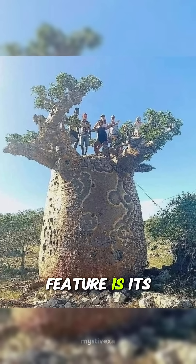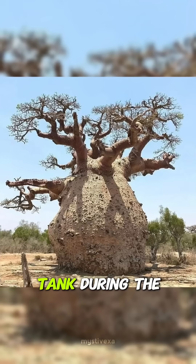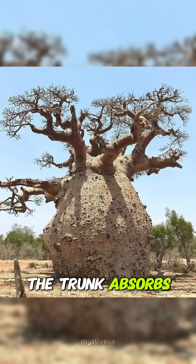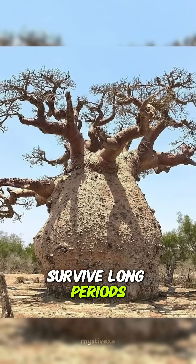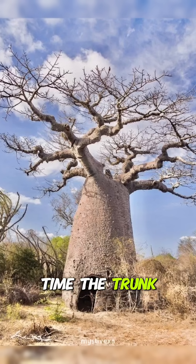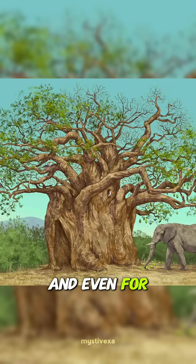Its most special feature is its huge swollen trunk, which works like a natural water tank. During the rainy season, the trunk absorbs thousands of liters of water, helping the tree survive long periods of drought. Over time, the trunk can become hollow, providing shelter for animals and even for humans.